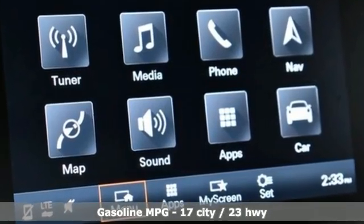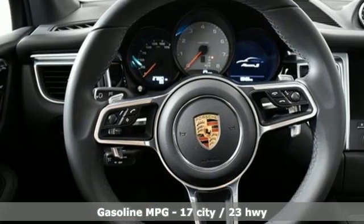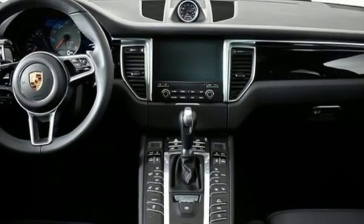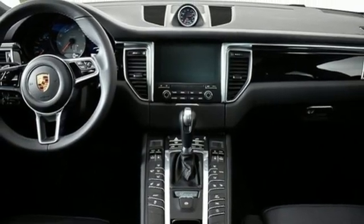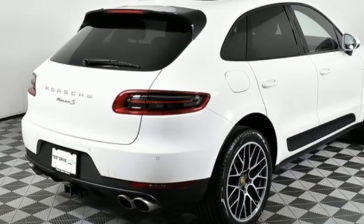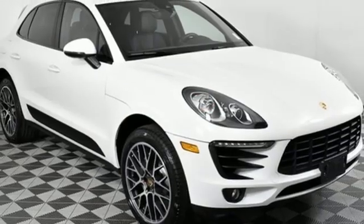It boasts an impressive list of features like these: auto-shift manual transmission, 4-wheel drive, integrated navigation system, memory exterior door mirror settings, heated and ventilated bucket seats, auto-dimming rear view mirror, AM-FM satellite radio.